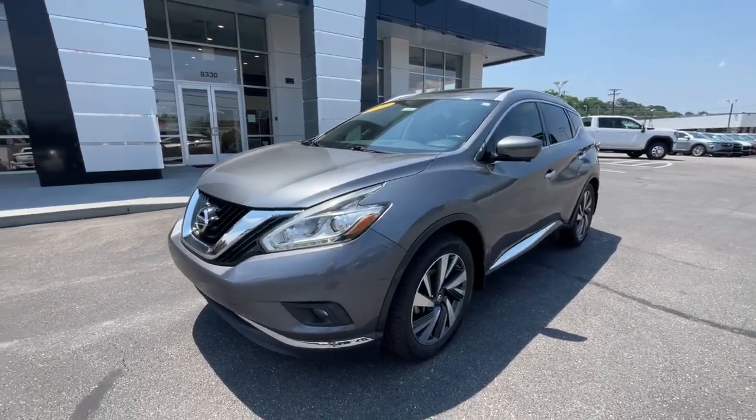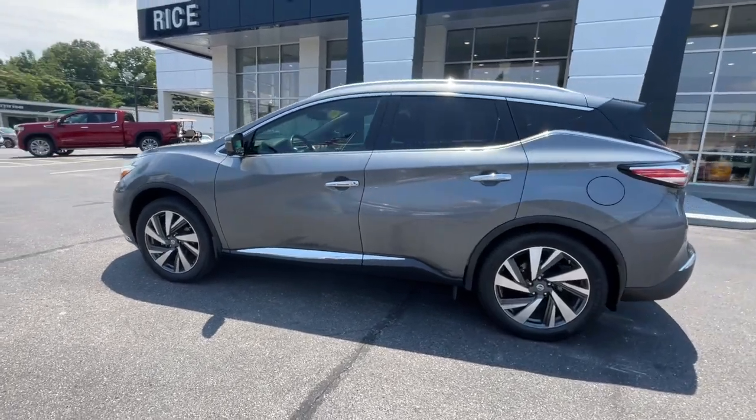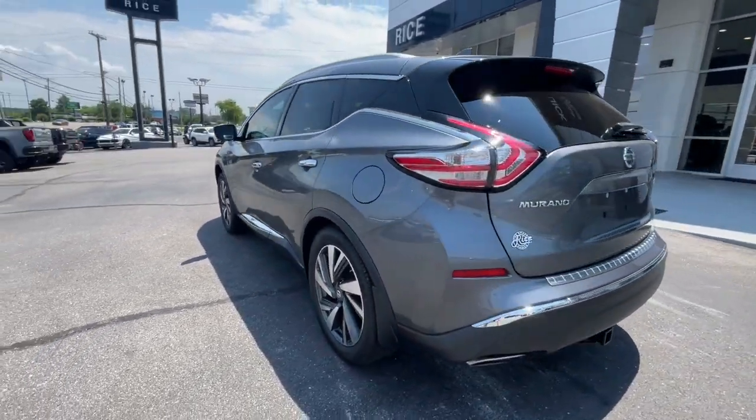Introducing the 2017 Nissan Murano. With less than 100,000 miles on the odometer, this vehicle provides excellent value.